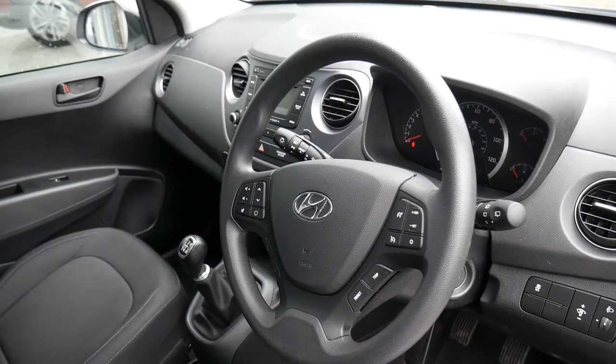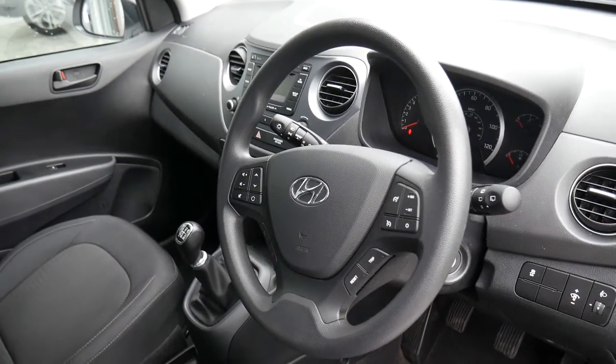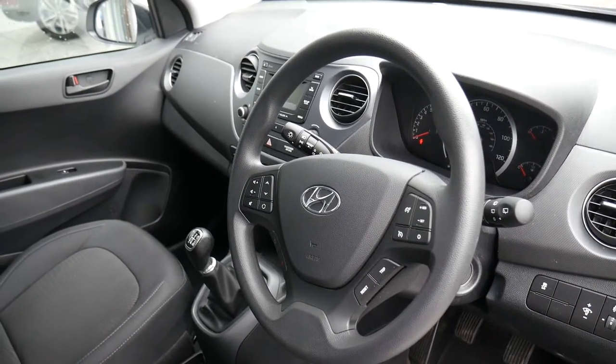Whether that be a lump sum or monthly payments. If you'd like any further information, please contact JTU's Hyundai Shrewsbury on 01743 450880.